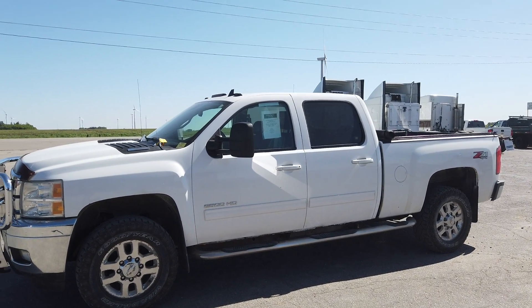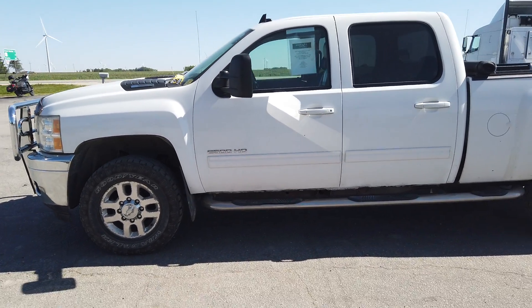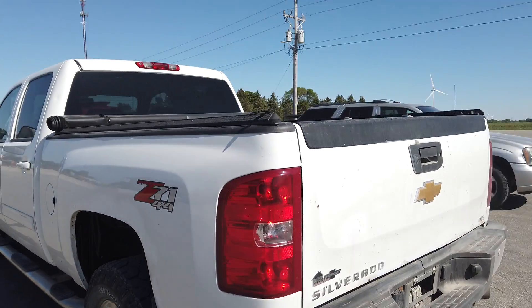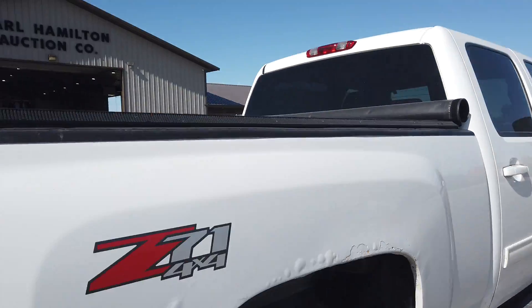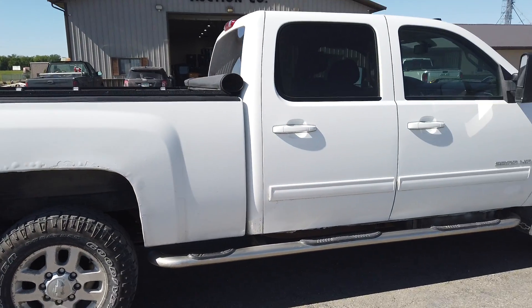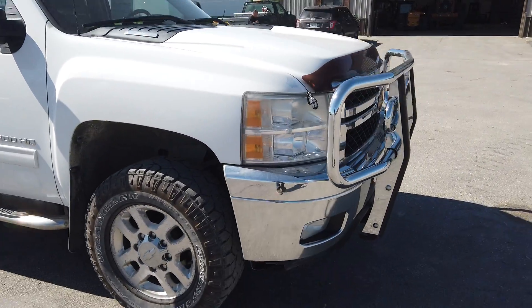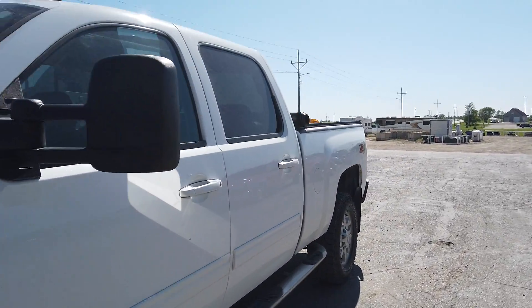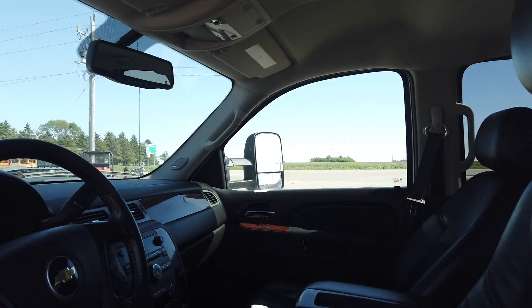Here's a 2011 Chevy three-quarter ton Duramax diesel four-door short box at 346,000 miles. The Nerf bars, the bed cover, fifth wheel ball in there. Front grille guard there. It's all leathered up inside — all leather interior, heated seats.